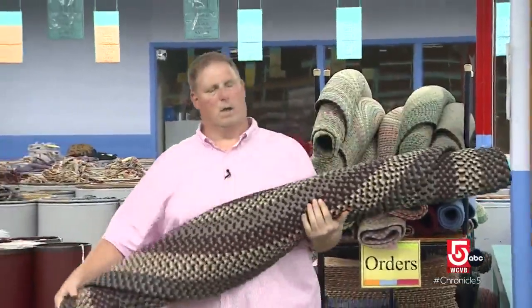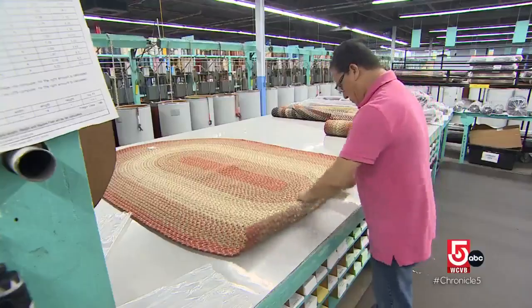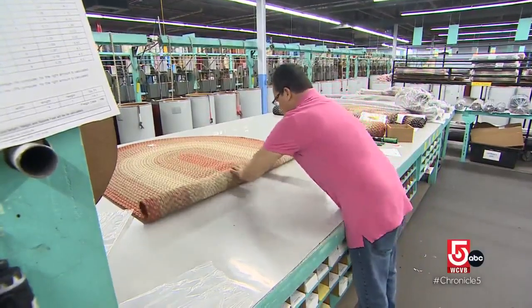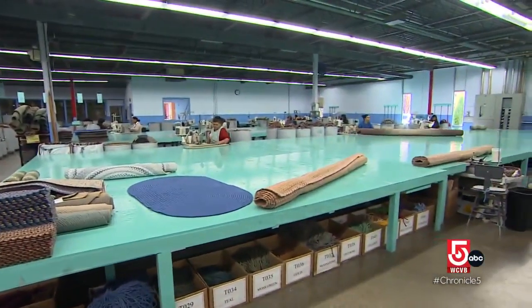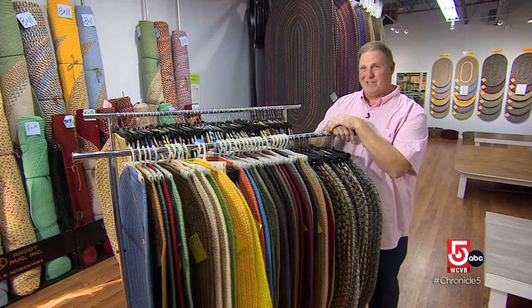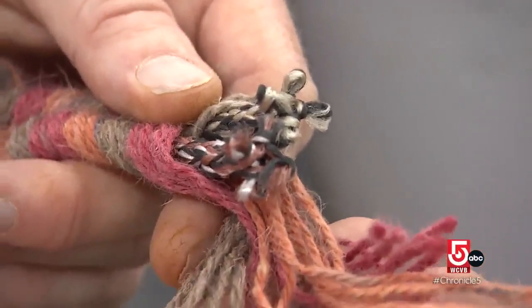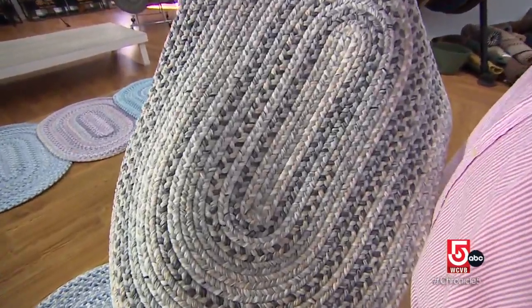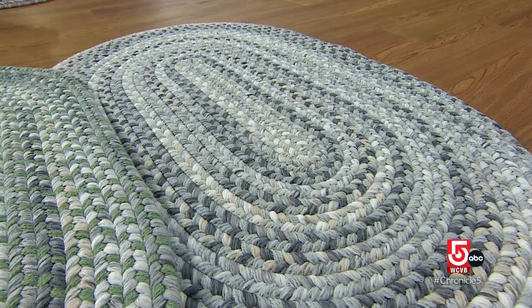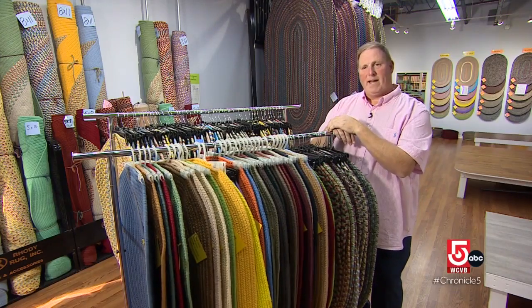Scott Weldon has been company president since 2020, but Rhodey Rug dates back decades. It was incorporated in 1987, but we had been making braided rugs prior to that. I have some employees that have been here 37 years. Weldon says it's what's inside Rhodey Rugs — something the buyer can't see — that makes all the difference. Our filler, we like to call it kind of proprietary to us. We make the filler.